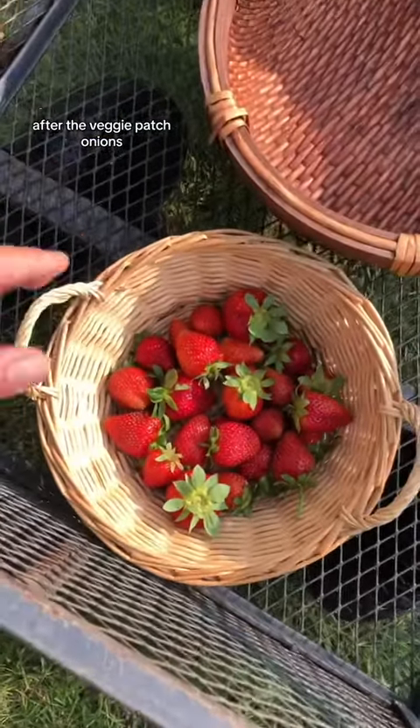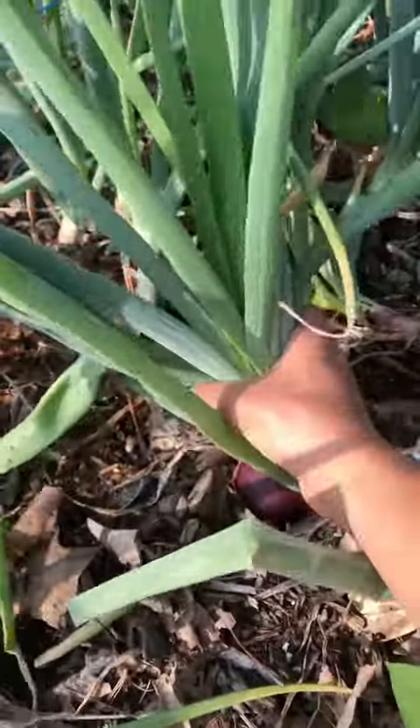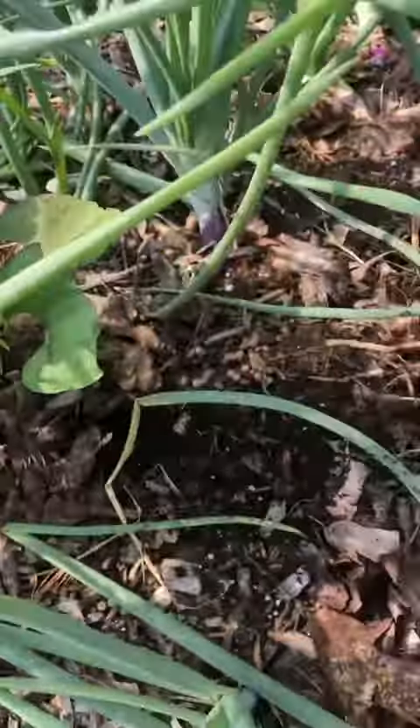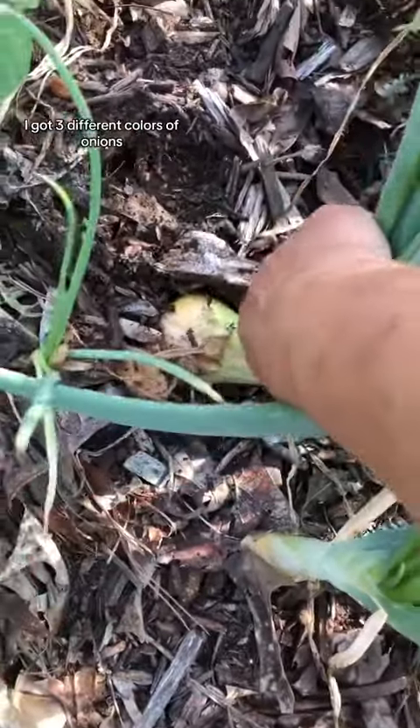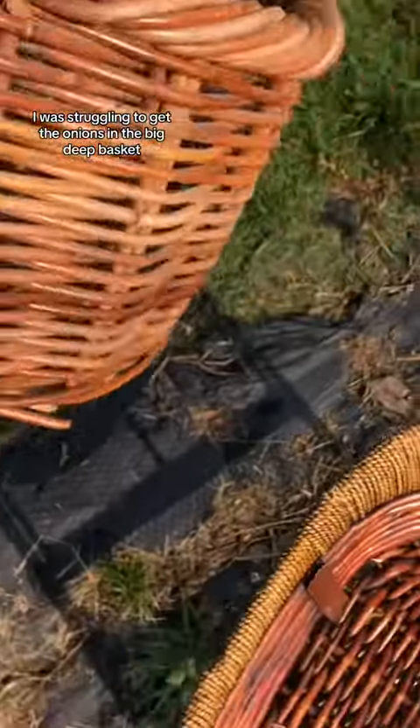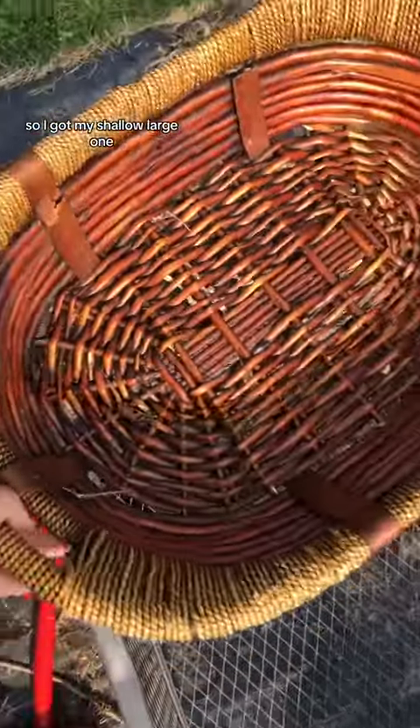Off to the veggie patch. Onions — I got three different colors of onions. I was struggling to get the onions in the big deep basket, so I got my shallow large one.